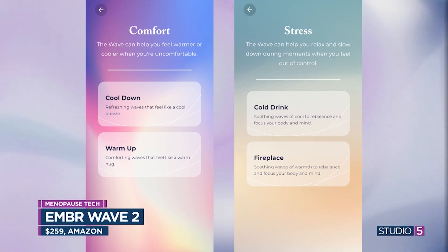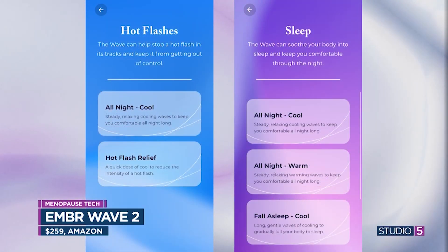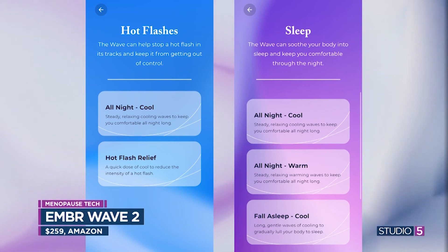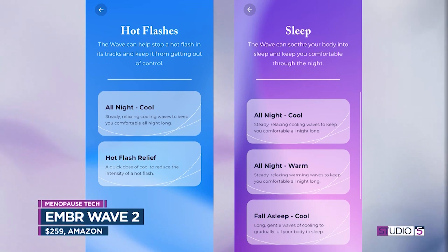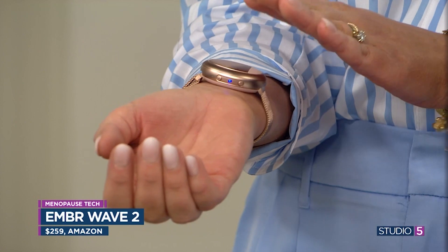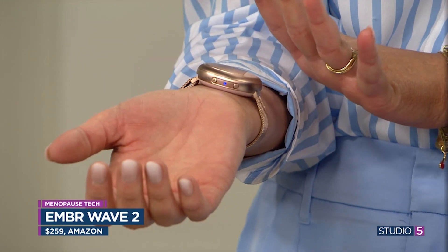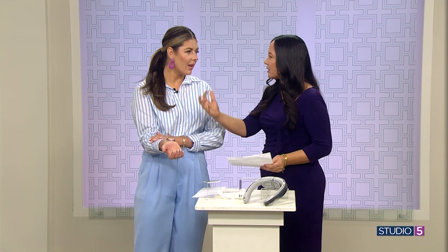You'll start feeling it in a minute. I tried it with the hot because I get cold a lot. You can also program those buttons to certain things — so if you're having a hot flash, you can program the button, just click it, and it will send cooling sensations. They say not only does it hit that sensitive area of your body that sends the signal to your brain to calm down and cool down. You can send it in waves — to go to sleep, they'll send it in waves — and you can set it for 30 minutes to send those cooling sensations to your brain.